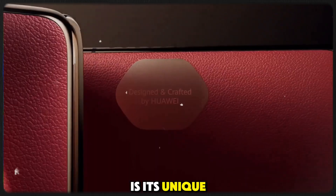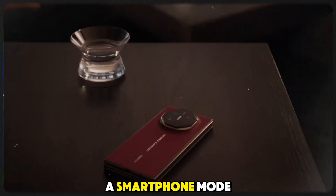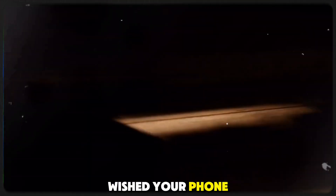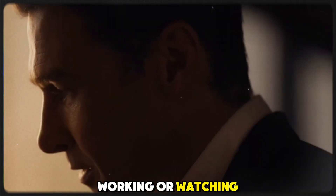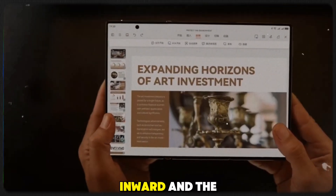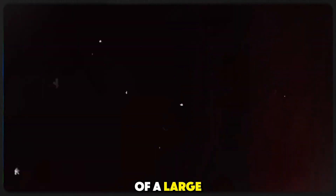Feature 10: Triple-fold design. The first thing that makes the Huawei Mate XT stand out is its unique triple-fold design. Unlike other foldable phones that only fold once, this one takes it to the next level. It folds in a Z-shape, creating three distinct modes: a smartphone mode, a dual-screen mode, and when fully opened, a massive 10.2-inch display. It's like having a phone and a tablet in one sleek package. One side folds inward and the other folds outward, keeping the device's profile slim when folded while giving you all the benefits of a large screen when you need it.